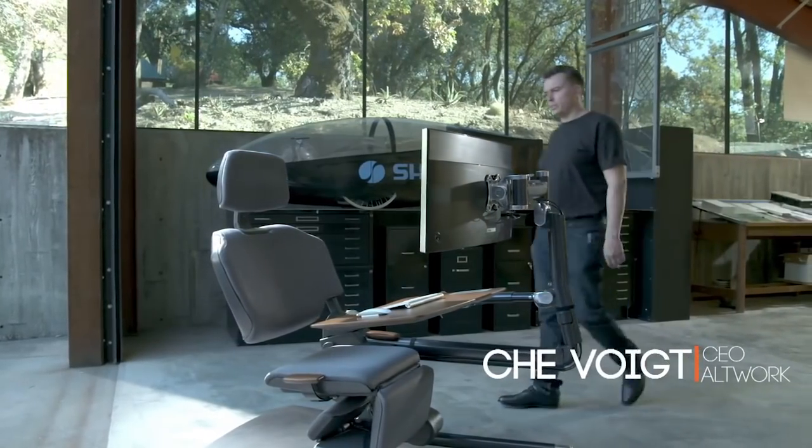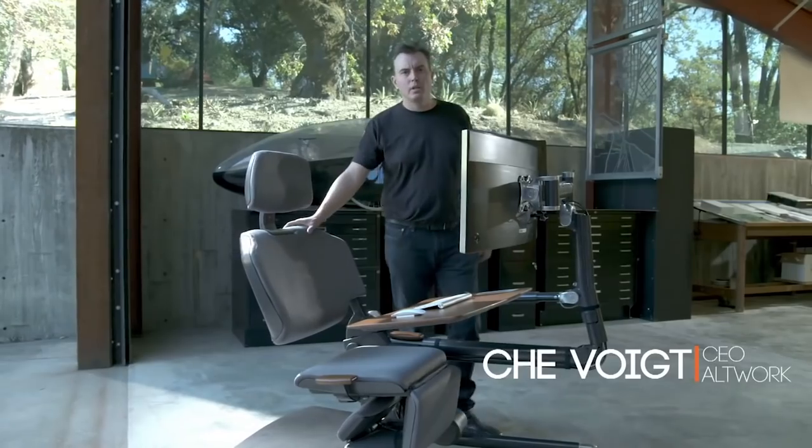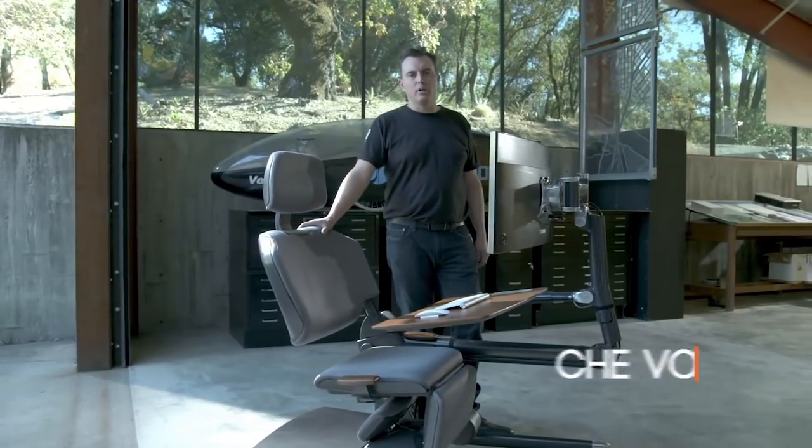Also, to keep that cool balance, it weighs 210 pounds. So why hasn't someone built a workstation like this before? Because it's really, really hard.